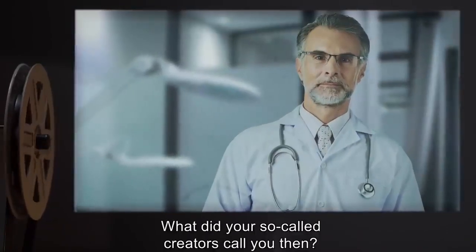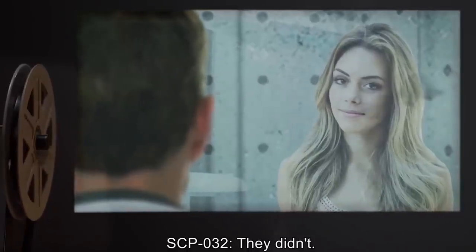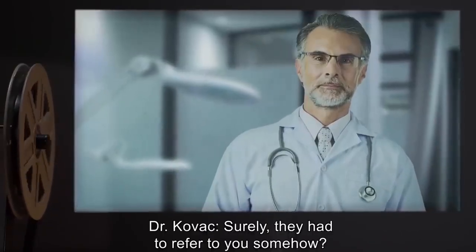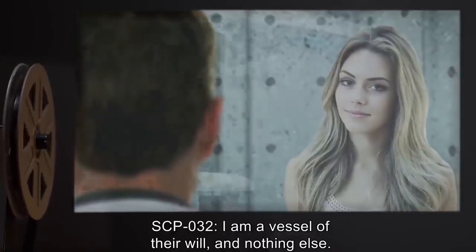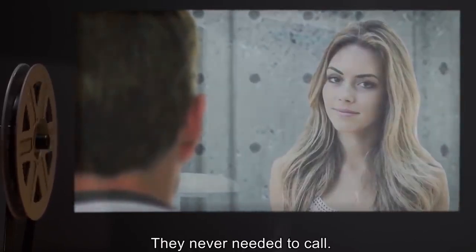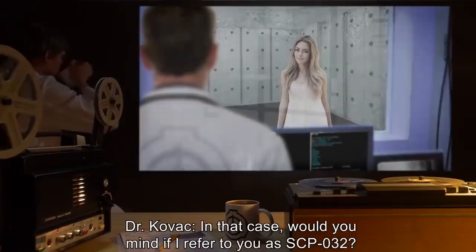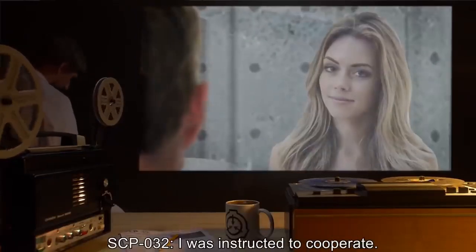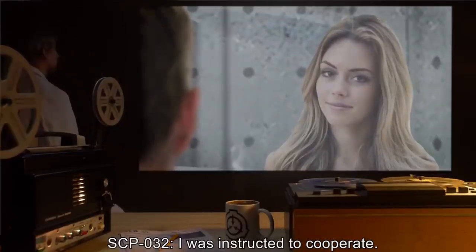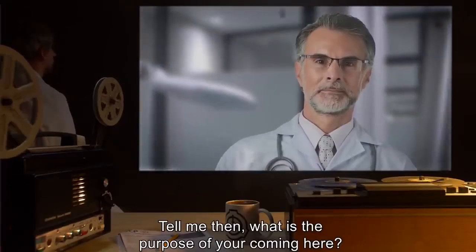Dr. Kovach: What did your so-called creators call you then? SCP-032: They didn't. Dr. Kovach: Surely they had to refer to you somehow. SCP-032: I'm a vessel of their will and nothing else. They never needed to call; they never will. Dr. Kovach: Would you mind if I refer to you as SCP-032? SCP-032: I was instructed to cooperate. Dr. Kovach: So you said. Tell me then, what is the purpose of your coming here?